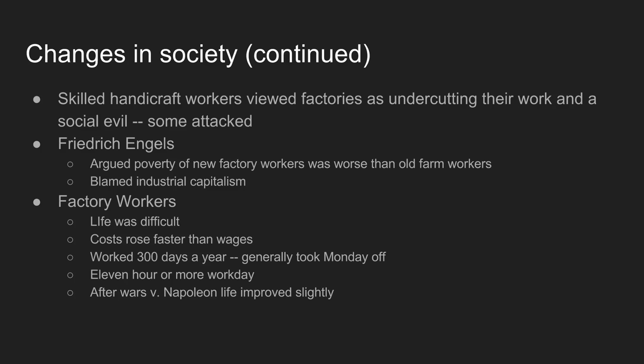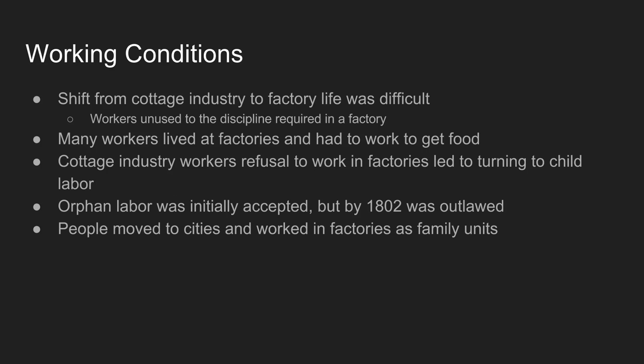Engels is not wrong about life being terrible for factory workers. For the average factory worker, the cost of goods rises faster than wages. These people work 350 days a year, generally getting Monday off — work days are 11-plus hours, standing in a factory six days a week, living at subsistence levels. After the wars against Napoleon, around 1814, life starts to get slightly better for working-class people, partly because of relative peace in Europe.